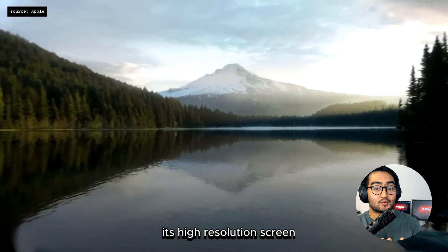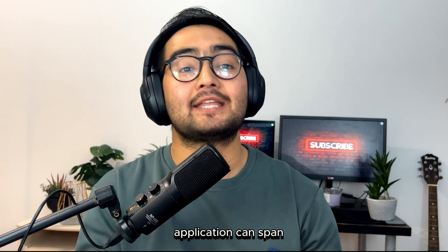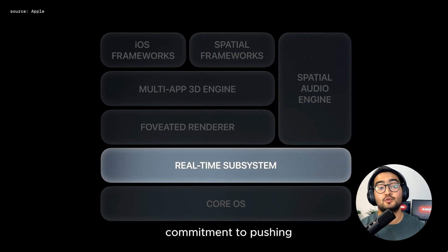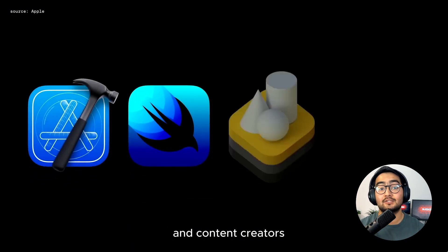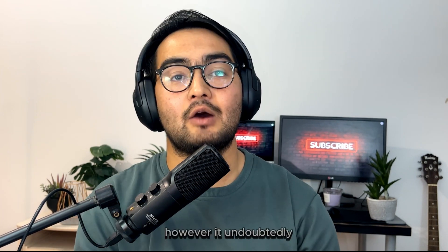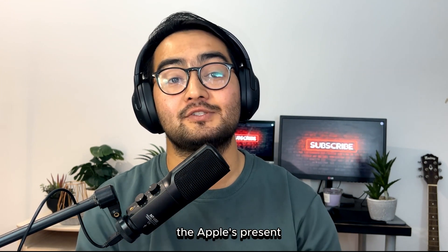Despite all these challenges, the Apple Vision Pro represents a significant step forward in the realm of augmented reality. Its high-resolution screen, advanced sensors, and seamless user experience contribute to a compelling AR ecosystem. The potential applications can expand into various fields, from entertainment and gaming to productivity and education. Apple's entry into the augmented reality market with the Vision Pro demonstrates their commitment to pushing the boundaries of technology. It sets the stage for further advancement in AR and opens up possibilities for developers and content creators to innovate and create immersive experiences. It undoubtedly represents a significant milestone in the evolution of AR and showcases Apple's vision for the future of computing.